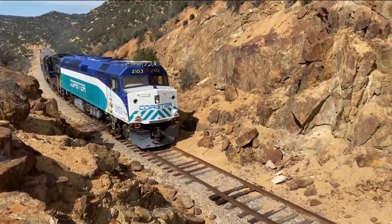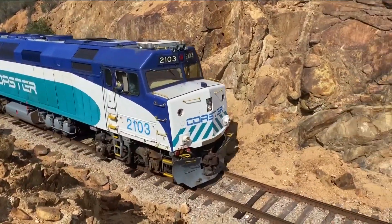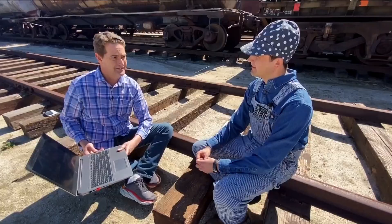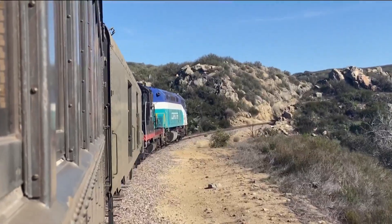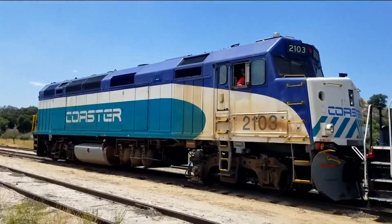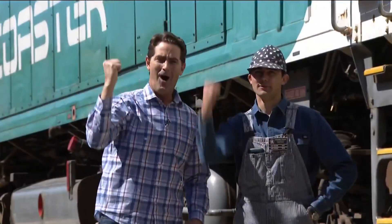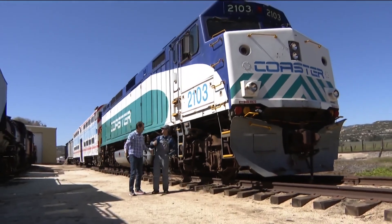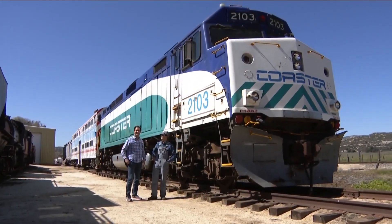An adult can come out and take a ride for 18 bucks — that's affordable. We're very affordable, and it's even cheaper for children. All aboard a piece of San Diego history, now at its new home in Campo, California. In the Zevoli Zone, Jeff Zevoli, CBS 8.